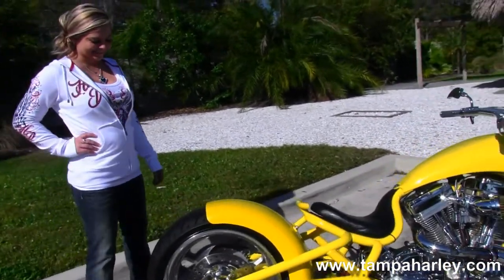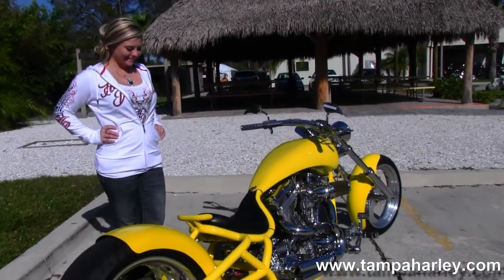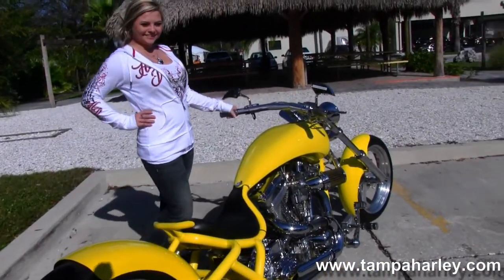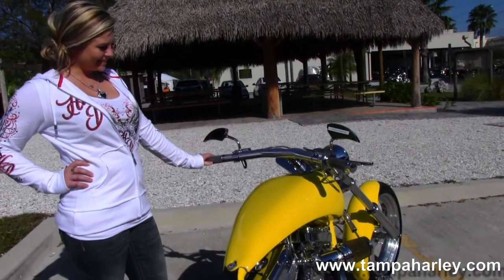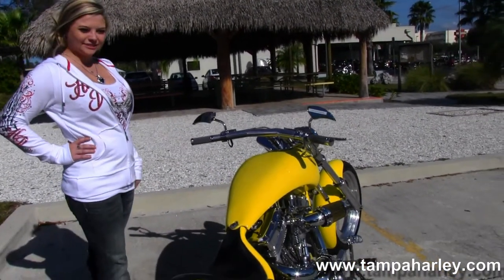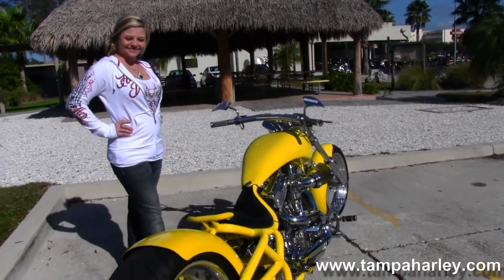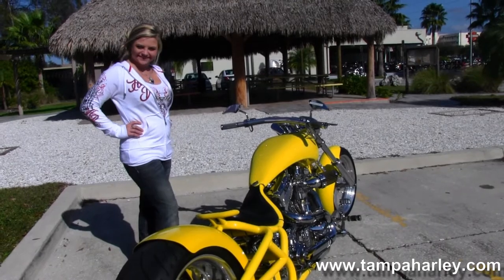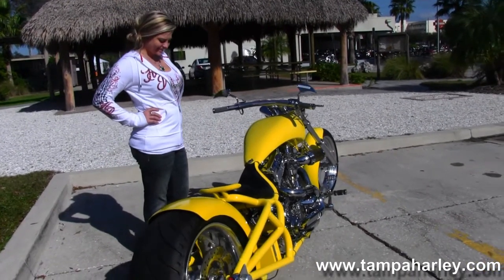Moving on back, we have a solo seat, 250 millimeter rear tire, rigid frame, custom solo seat, stretched out tank, pull back bars. All the electronics on this bike, including the tachometer, turn signals, and all the indicators, are in the mirrors on this bike.